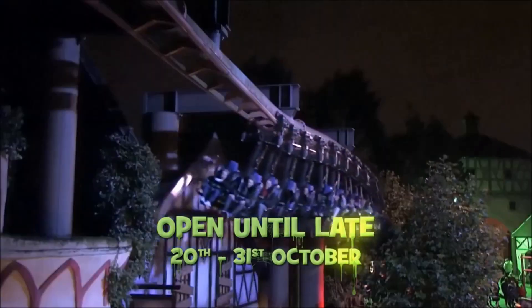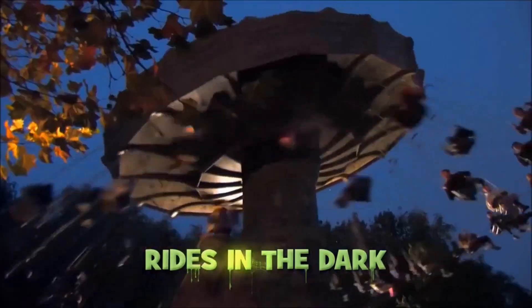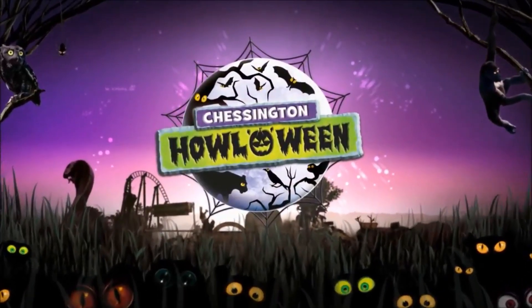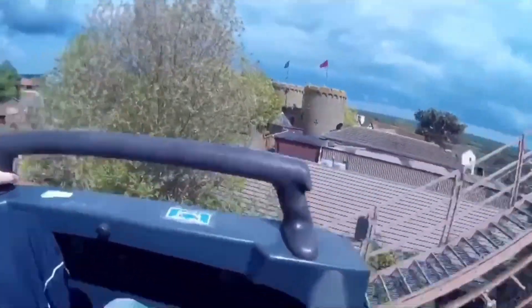Chessington has been doing Halloween events for a foreseeable amount of time, but the original name for its event was Hocus Pocus Halloween until 2014. The final fact in this video is at the Rattlesnake Wild Mouse Coaster.